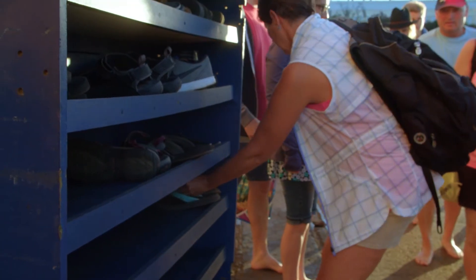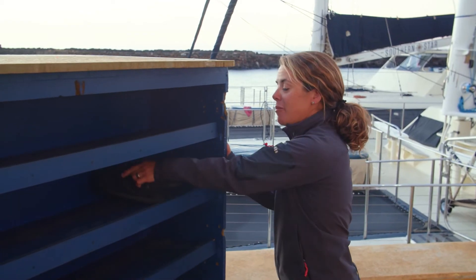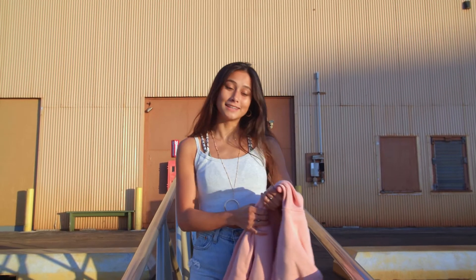It's always barefoot sailing in Hawaii. We ask that you please remove your shoes and we will stow them in the shoe bins and have them safe for the duration of your trip. Be sure to bring a light jacket as it can get cooler when the sun goes down.